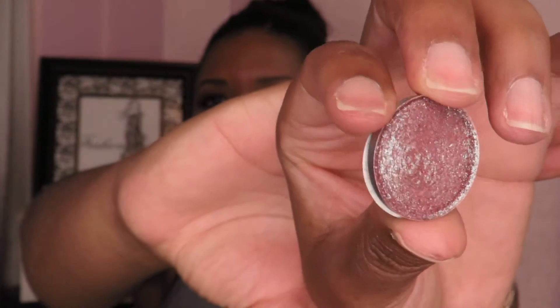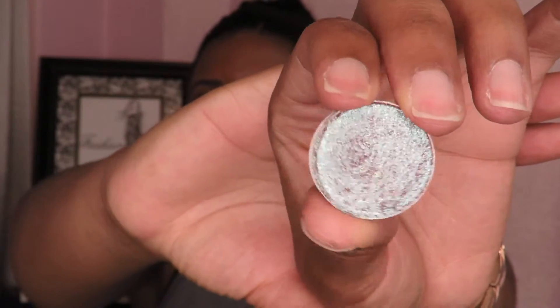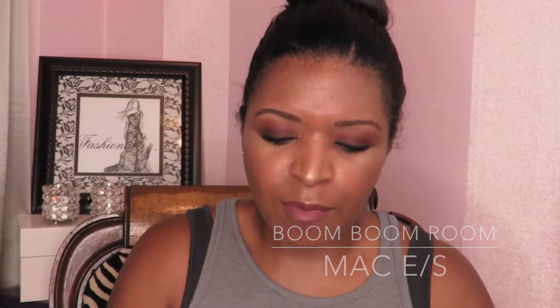You guys have seen several videos and tutorials with me wearing Boom Boom Rung from MAC — how pretty and iridescent and multifaceted is that color! It's limited edition from the Late Disco collection at MAC. If you couldn't get your hands on it, Urban Decay has a color called Solstice that I'm told is a very good dupe. It's very multi-dimensional, sparkly, and great for summertime.